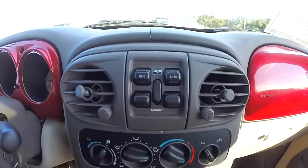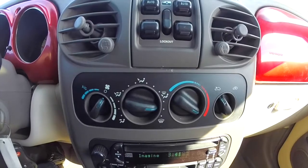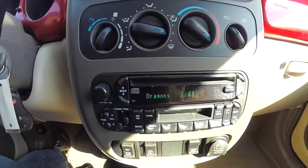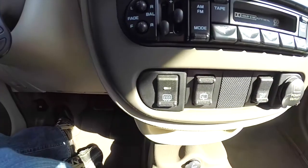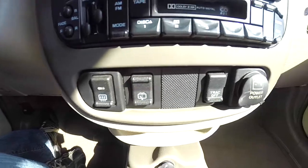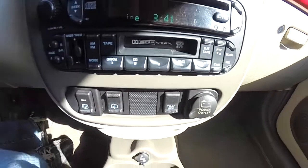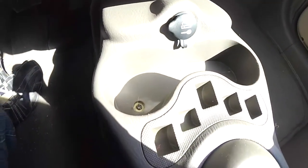Power window switches are located between the front air vents, along with air conditioning controllers. You also have an AM/FM, CD, and tape player. Rear window defroster, rear window washer, and traction control off button are also present, along with a 12-volt power point.